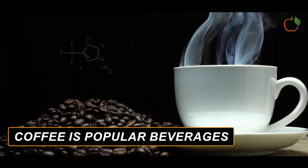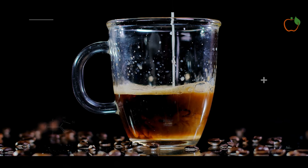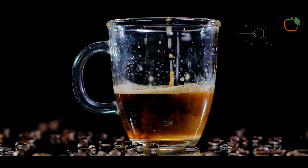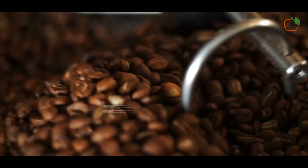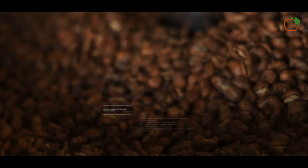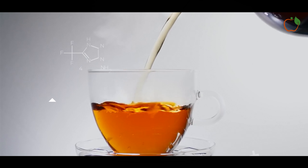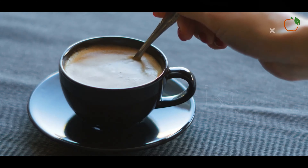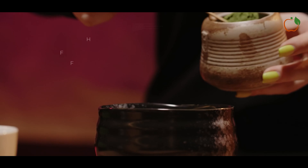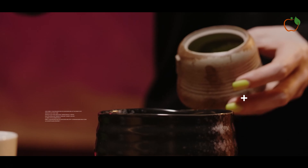Coffee is one of the most popular beverages worldwide and a great source of caffeine, which can enhance mood and improve mental and physical performance. In a small study including nine people, those who took caffeine an hour before exercise burned nearly twice as much fat and were able to exercise 17% longer than the non-caffeine group. Research has shown that caffeine increases metabolic rate by an impressive 3–13% depending on the amount consumed and individual response.